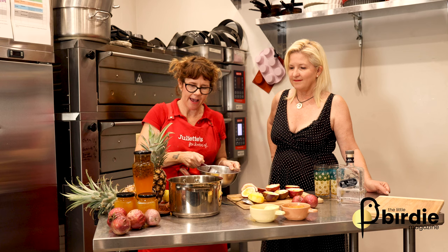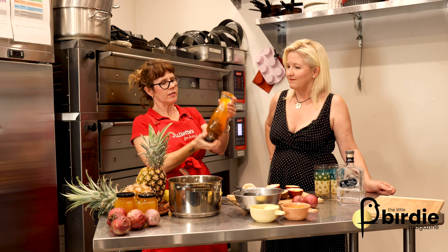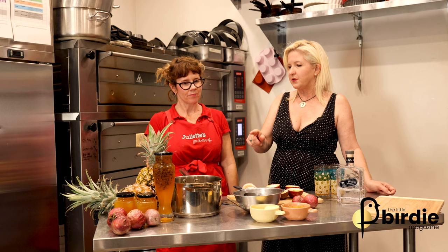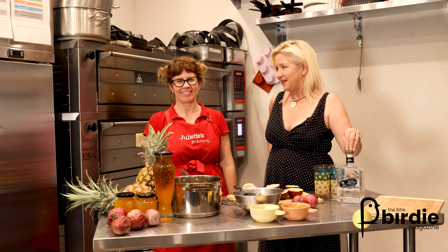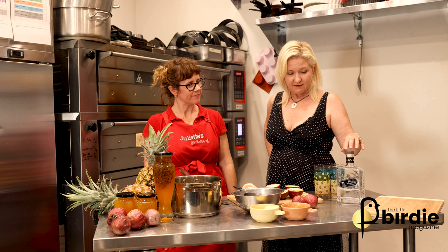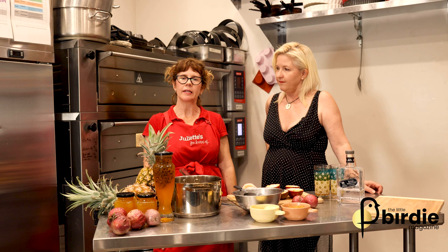We cook it on the stove for about 10 minutes — it's not very long, but it does get a little bit thick. You can have this on ice cream at home, or in a cocktail. You bottle it straight away into hot sterilized jars. We've used a wonderful gin from Mount Uncle Distillery here in north Queensland — just mixed with some tonic water and a splash of the passion fruit cordial. Very simple. You can also have it with still water or mineral water.